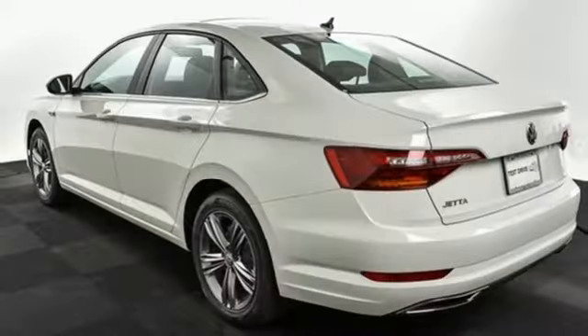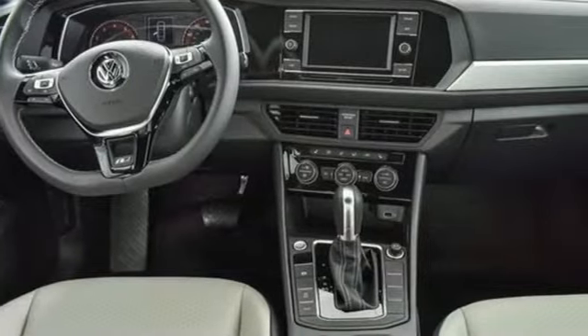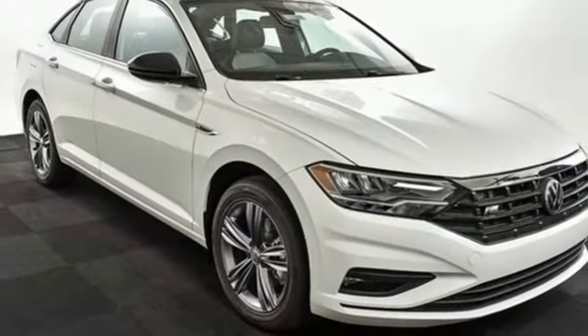It comes with all the amenities you need: Bluetooth streaming audio, power heated mirrors, Climatronic dual zone climate control, Kessy keyless entry, and front heated bucket seats.